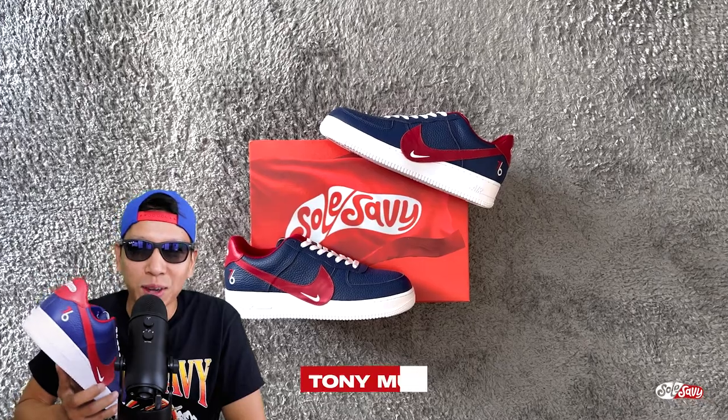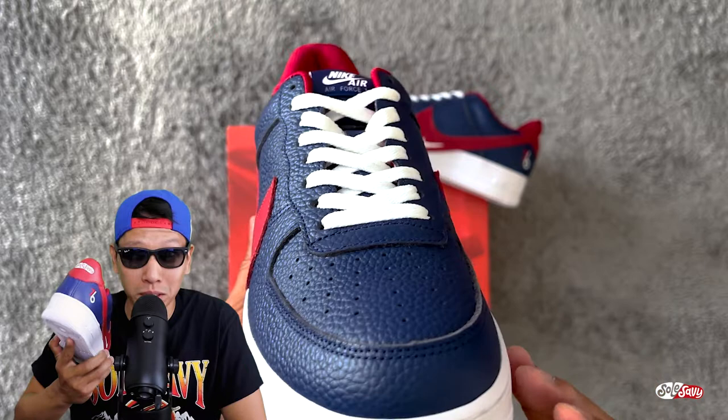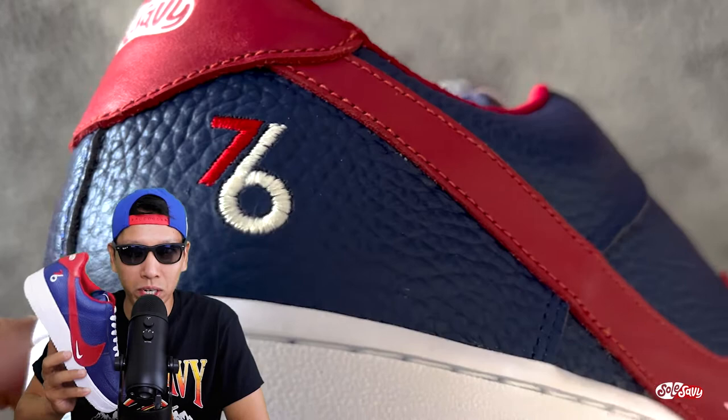Let's talk about it. This is the custom co-branded Philadelphia 76ers Soul Savvy Bespoke Air Force One Low — the city of brotherly love, also the birthplace of American independence. The Sixers was the first NBA team to partner with Soul Savvy, so this sneaker has huge significance to the lineage of Soul Savvy. Only 76 pairs were made in this collaboration, and each pair is individually numbered.